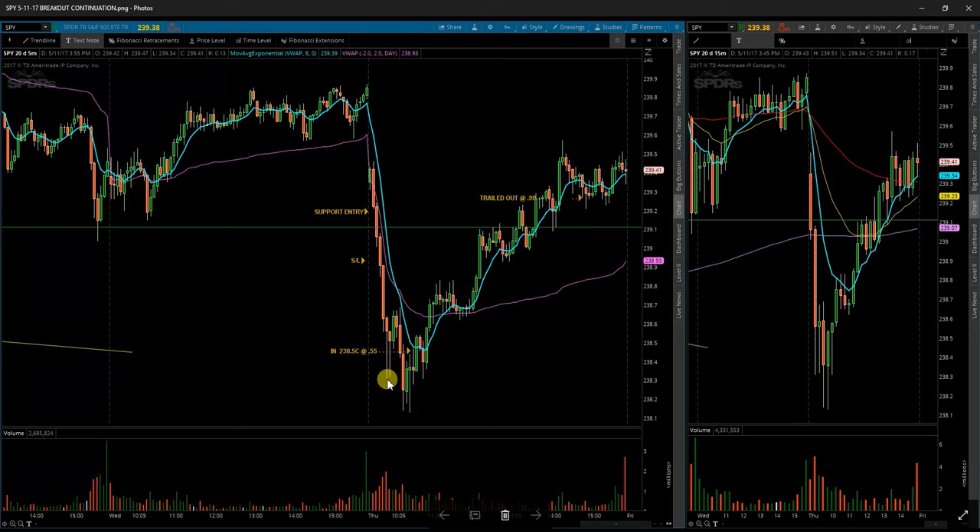A couple things came into play here. There was a false breakdown below this low — as you can see, it broke down, came back above, and closed above. Then I had this wide-range doji bar right here, which told me there was a lot of indecision. A decent amount of volume was taking place in this area, so I was looking for a move to the upside.